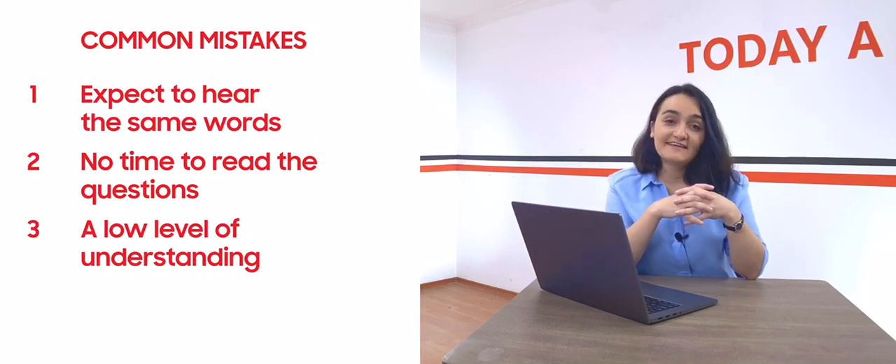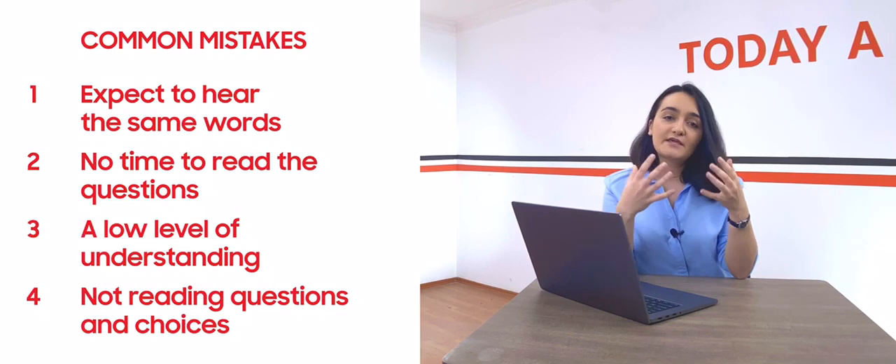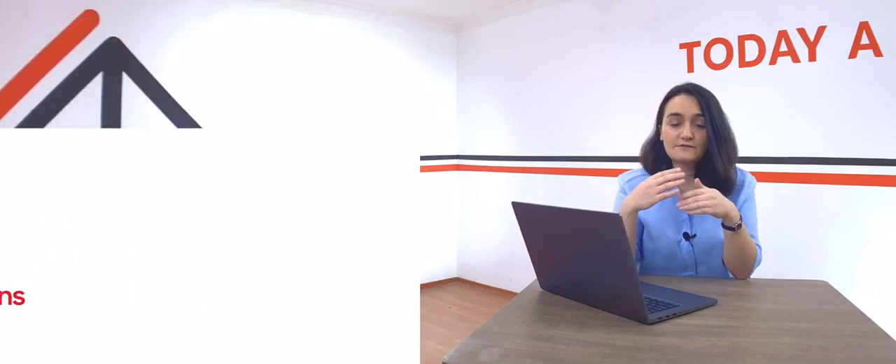And finally, the biggest problem is students don't read the questions and choices. It's very important in the listening part to focus on questions and choices, as all the options can be mentioned by the speaker. In order not to make mistakes in multiple choice questions, try to look at all the questions and choices and understand the difference between them.